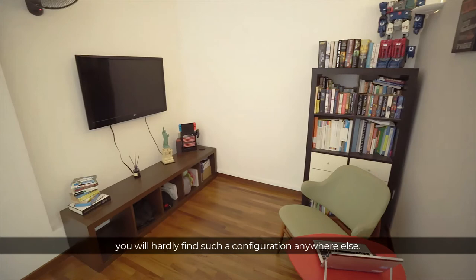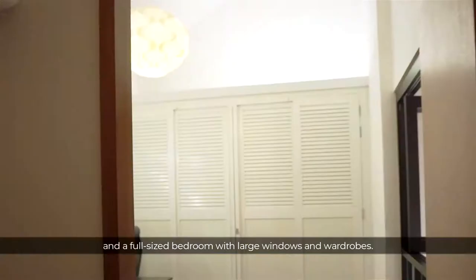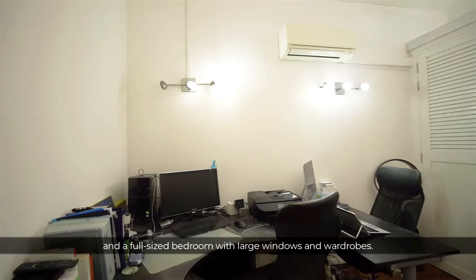As you can see, it comprises of a cosy family area and a full-sized bedroom with large windows and wardrobe.